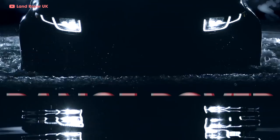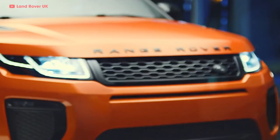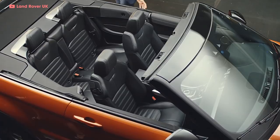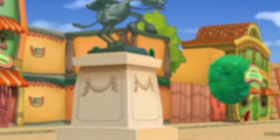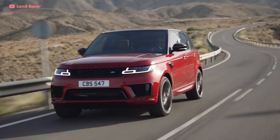The Range Rover Evoque debuted in 2011. This subcompact SUV was the first time Range Rover went back to a two-door body, and it was also the first Range Rover convertible. The convertible Evoque is arguably the least attractive car in the lineup — looking like a bathtub Donald Duck would drive.